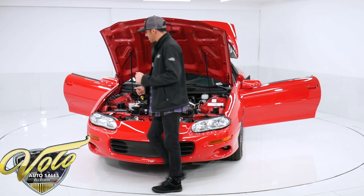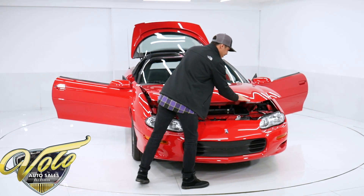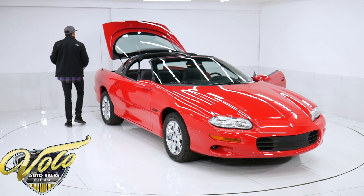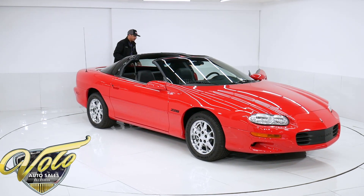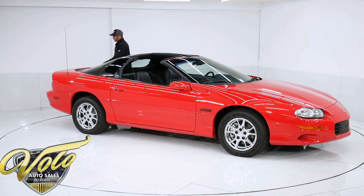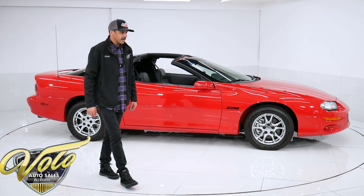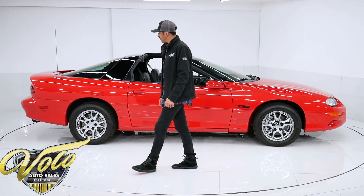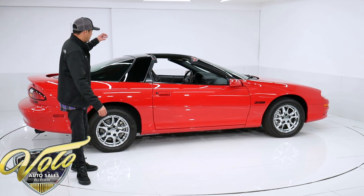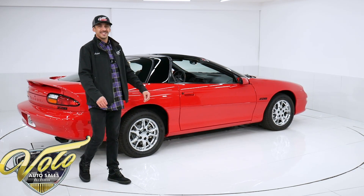Alright guys, so that was my impression on this 2002 Z28 Camaro. Again, this is a piece of Camaro history — the very last one to roll off the assembly line, with 27 original miles on it only. Brand spanking new. GM stated that as far as they were concerned in 2002, this was the very last Camaro ever. They had no plans of ever bringing it back and weren't very optimistic about it either. We didn't see another Camaro until eight years later — 2010 was the next one. So the very last Camaro, 35th anniversary, brand spanking new. What's not to love about it?